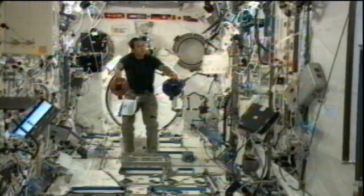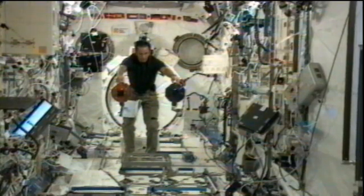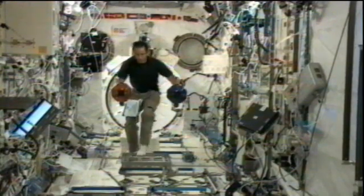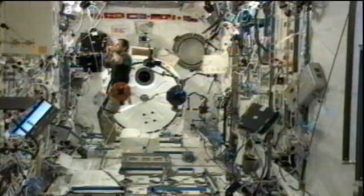One other task for Acaba today is doing a lens and battery swap on the Earth cam, just one of the Earth observation experiments onboard the International Space Station. It allows students from around the country to control the camera and use it to document and take a look at different geological features across the planet using controls via the internet.